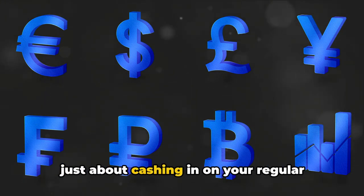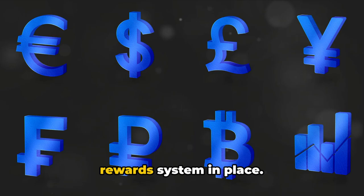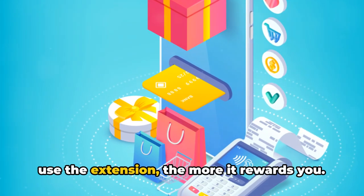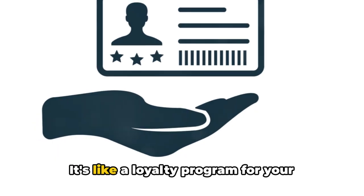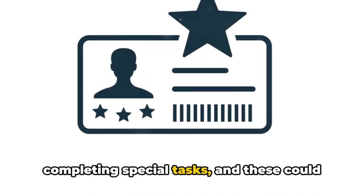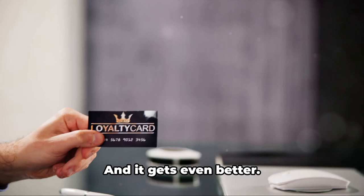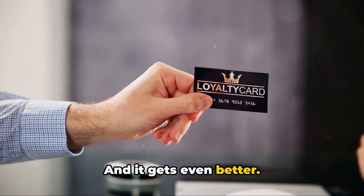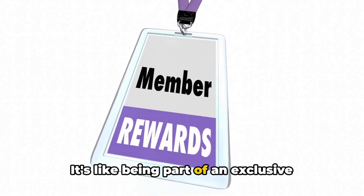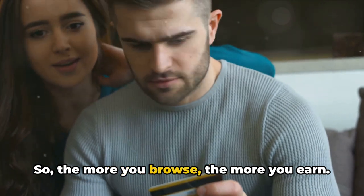This isn't just about cashing in on your regular browsing habits — they've also got a fantastic bonus reward system in place. The more you use the extension, the more it rewards you. It's like a loyalty program for your browsing. You'll get extra cash for completing special tasks, like referring a friend or signing up for a free trial. And the longer you stick with it, the more you earn per website visit. It's like being part of an exclusive club — one that pays you for your loyalty.